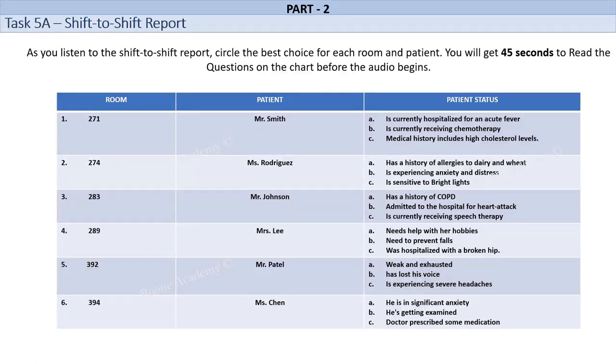Room number 283. Mr. Johnson is a 78-year-old male who has been admitted to the hospital with pneumonia. He has a history of chronic obstructive pulmonary disease, COPD, and is currently receiving oxygen therapy. Mr. Johnson is a friendly and talkative patient who enjoys socializing with the nursing staff. He is very compliant with his medication regimen and is always willing to try new treatments. His daughter visits him every day and is very attentive to his needs. She brings him his favorite snacks and reads to him to help him relax.